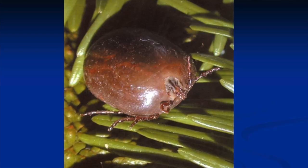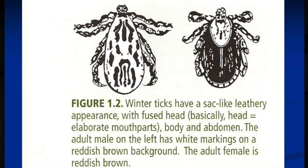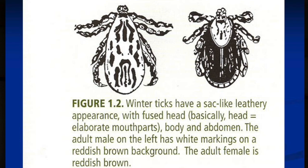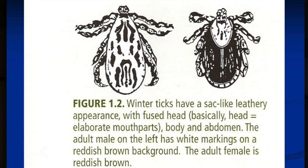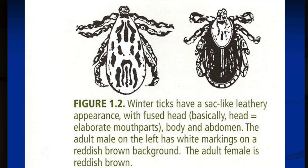The ticks we're talking about are moose ticks — winter ticks. We call them hard ticks, and they're part of the arachnid family, which includes mites and ticks. This schematic shows the difference between male and female ticks. They have a leathery, sack-like appearance and their head and abdomen are fused together — unlike ants or bees where you can see the head, thorax, and abdomen separately. The male has white markings on a reddish-brown background; females are all reddish-brown.